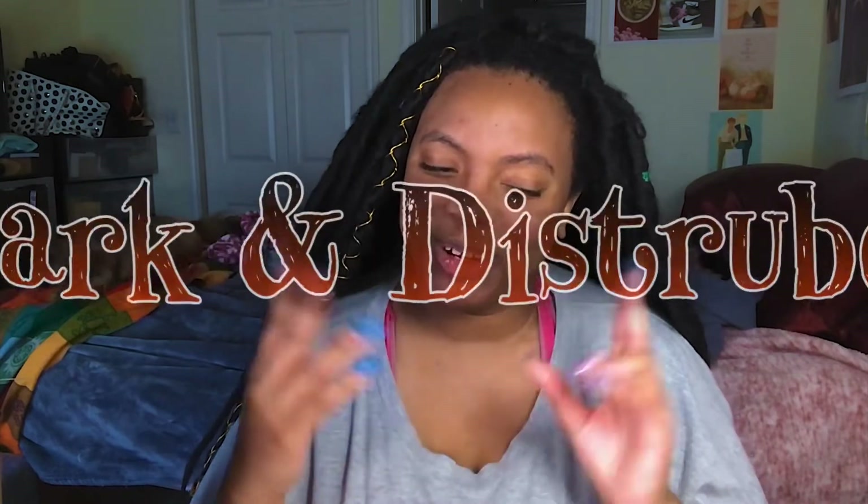Welcome or welcome back to my book channel. My name is Lady Lauren Explorer and today is the second book box I've gotten from the Dark and Disturbed book box. So this is the box and I think this is the Danielle James box. I post videos Monday, Wednesday, Friday, sometimes Sunday, so please subscribe so you can keep up with my book reviews, book hauls, and book boxes. Today is the Dark and Disturbed day.